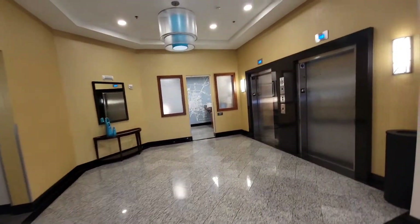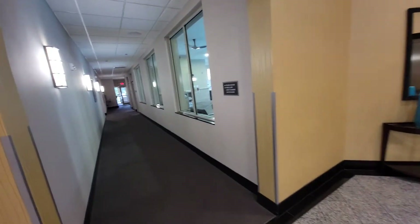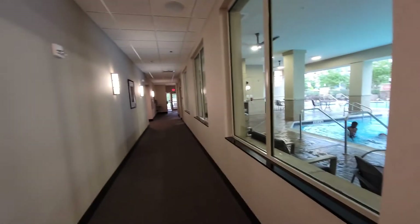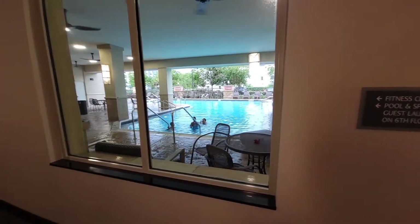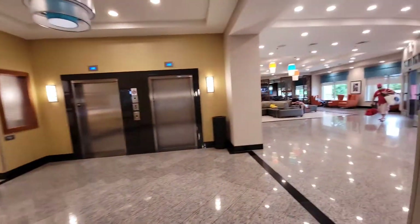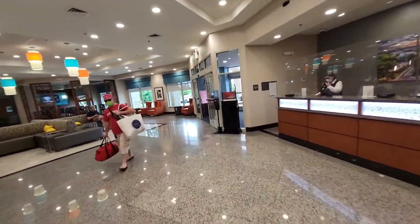Coming back out, to your left there is a business center and elevators. Further to the left you'll find the fitness center, the pool and spa, and the guest laundry — all on the sixth floor. This is the swimming pool area; it is partially covered and partially open, so if it's raining you can stay undercover.